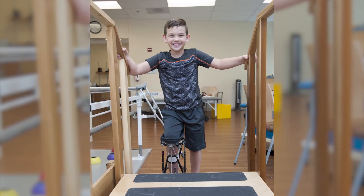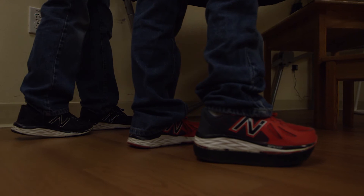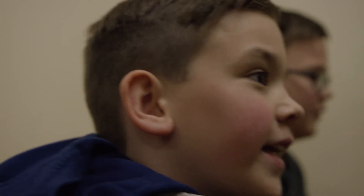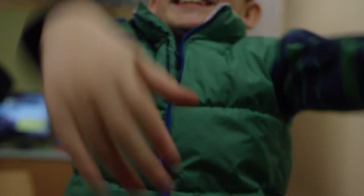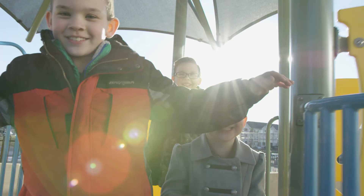I just got my second one finished this year, so that's three surgeries I've had on my leg. I have one more before my leg is evened out. I am doing great now — I am better, I am running, I am jumping — but the doctor still says I can't jump off of stuff, but I really do want to.